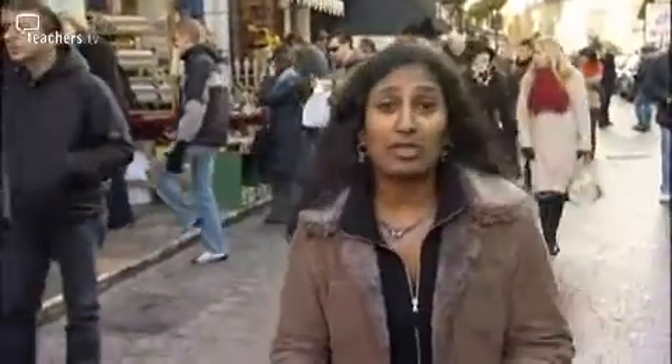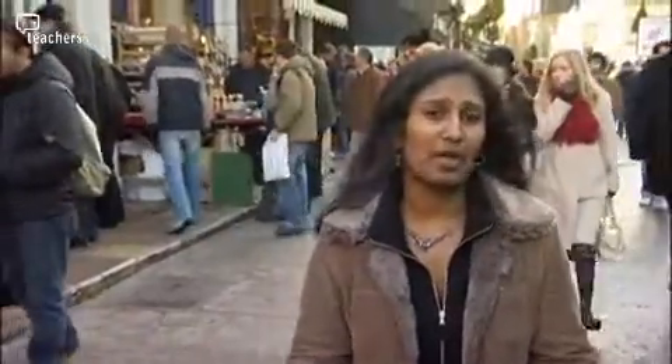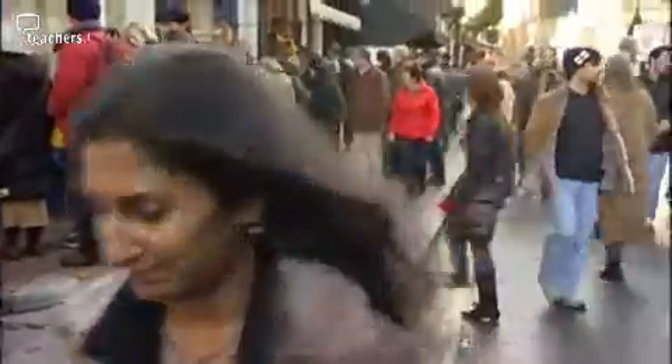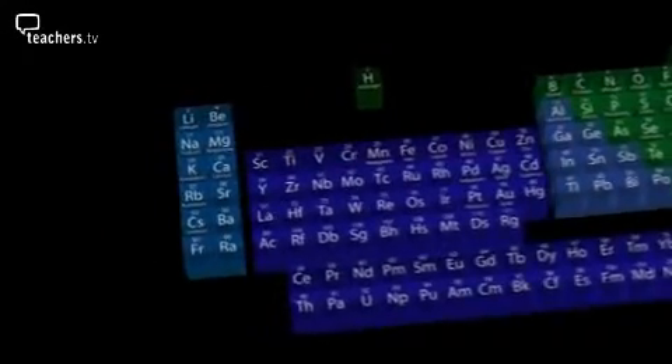Gold, silver and copper are examples of just three of the over a hundred different elements in the periodic table. All the elements are grouped together in the periodic table. Those shown in green are non-metals; the majority are metals, shown in blue.